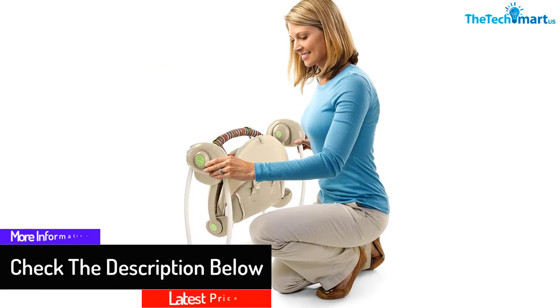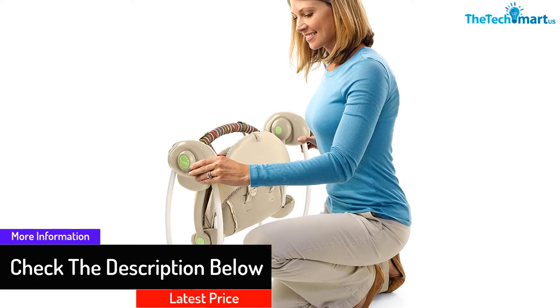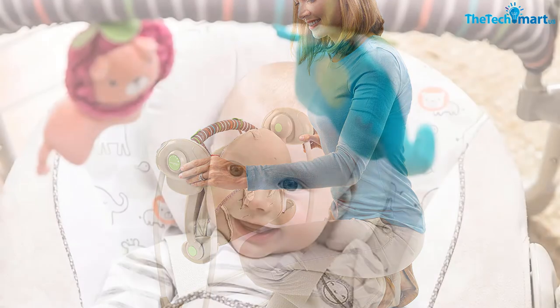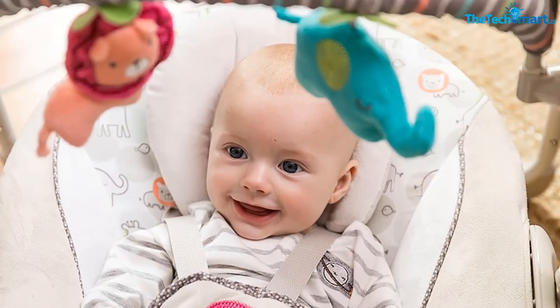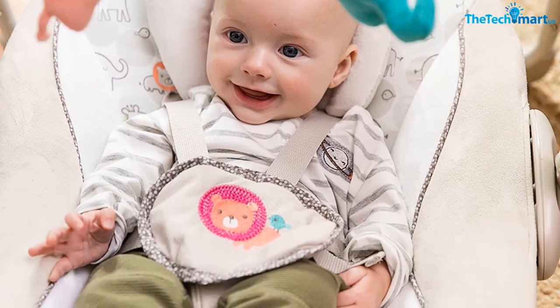The swing enables mothers to attend to other things while the baby sits comfortably inside. There are six speed options controlled with a button, and various recline positions to ensure the baby's best comfort. When the swing starts, music also begins to cuddle the baby.